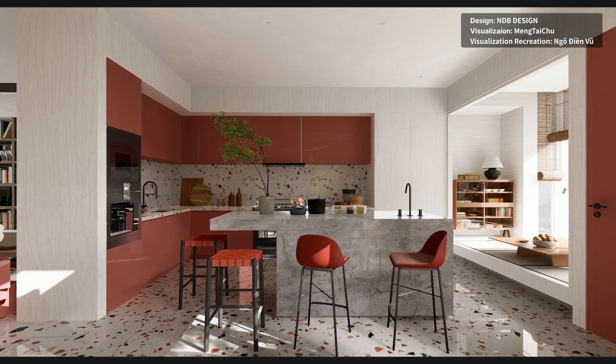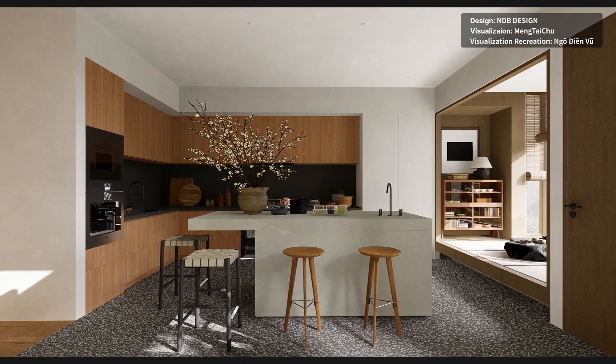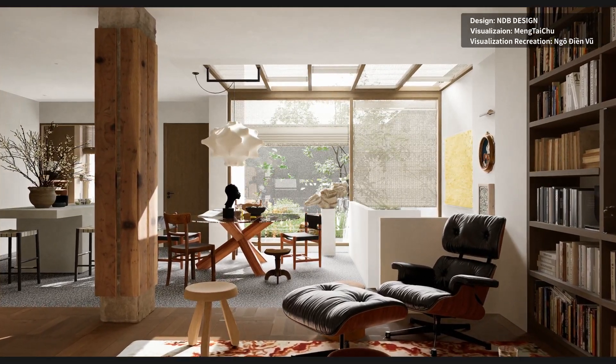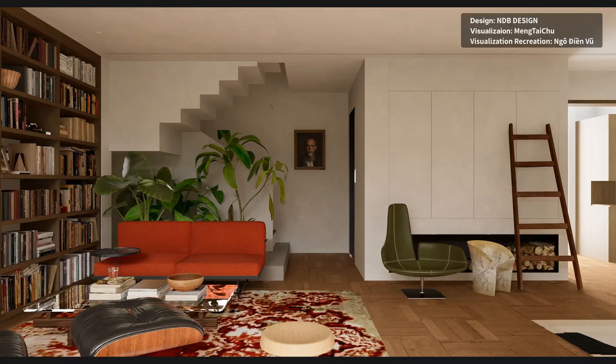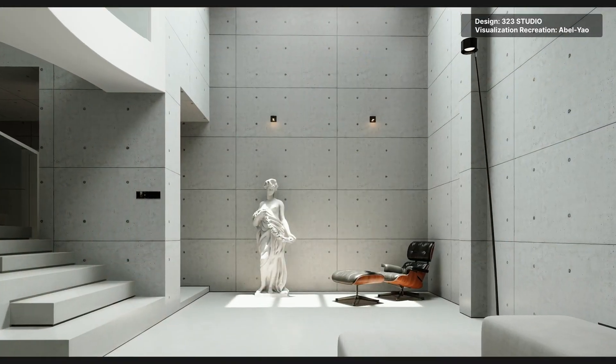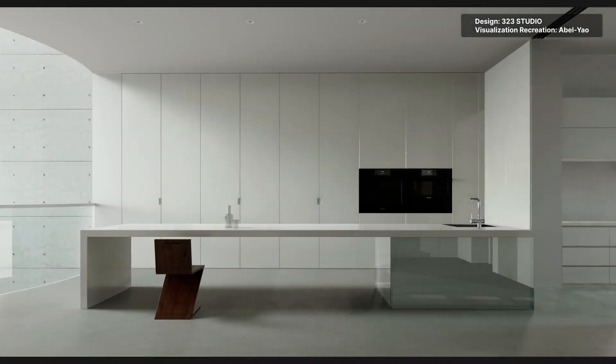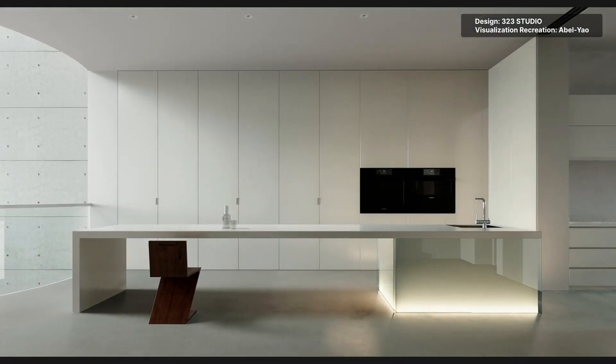If you specialize in visualization, it's easier to test different materials and assets through an animation rather than static images. In terms of presentation, nothing else beats a photorealistic animation for breathing life into architecture or designs. Making animations also allows you to present the space from a certain angle or to curate a route as an immersive experience for the clients to better comprehend the final design.